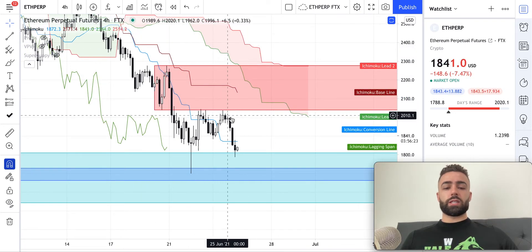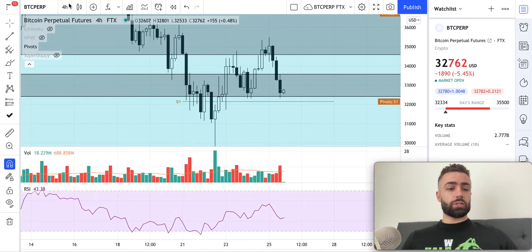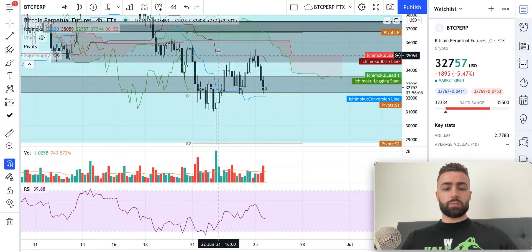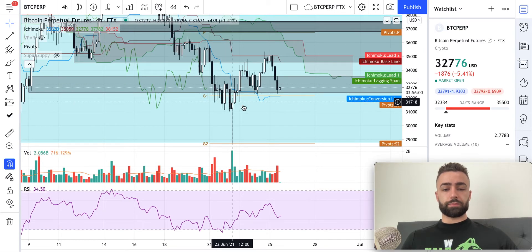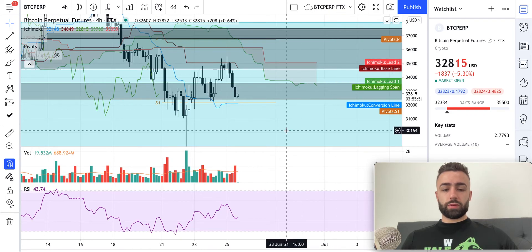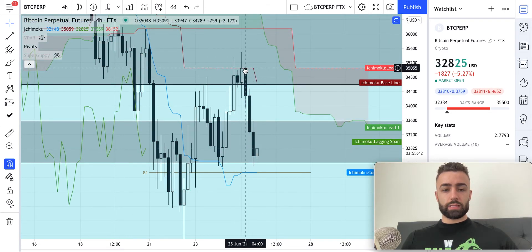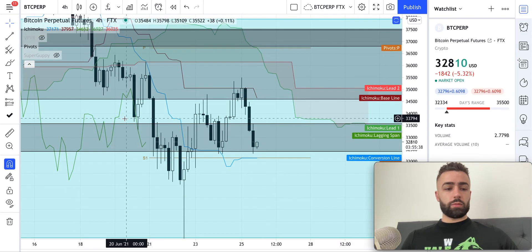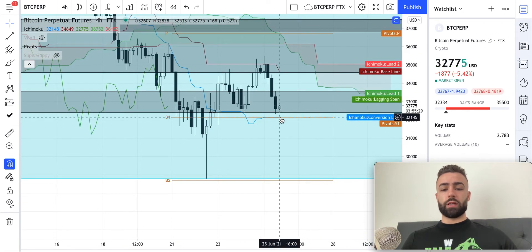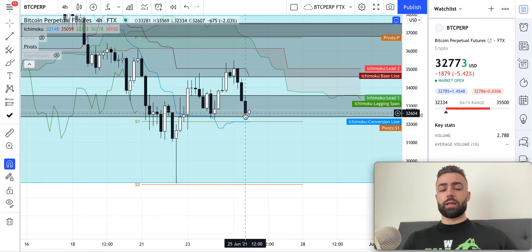Let me show Bitcoin's four-hour Ichimoku cloud because I want to show how beautiful this is. Look at this — the entry was the Kijun line back here and it was perfect. We tested it once, tested it twice, but we didn't go through it. If we zoom in, you can see the accuracy — the bodies of these candles are right at this level and then boom, rejection down. Just playing that level down to where we are is already 7.74%, and it's probably not done — likely going a bit lower at least to the S1 at $32,100, so about 8%+ over the course of less than a day for this indicator when it's in this pattern.